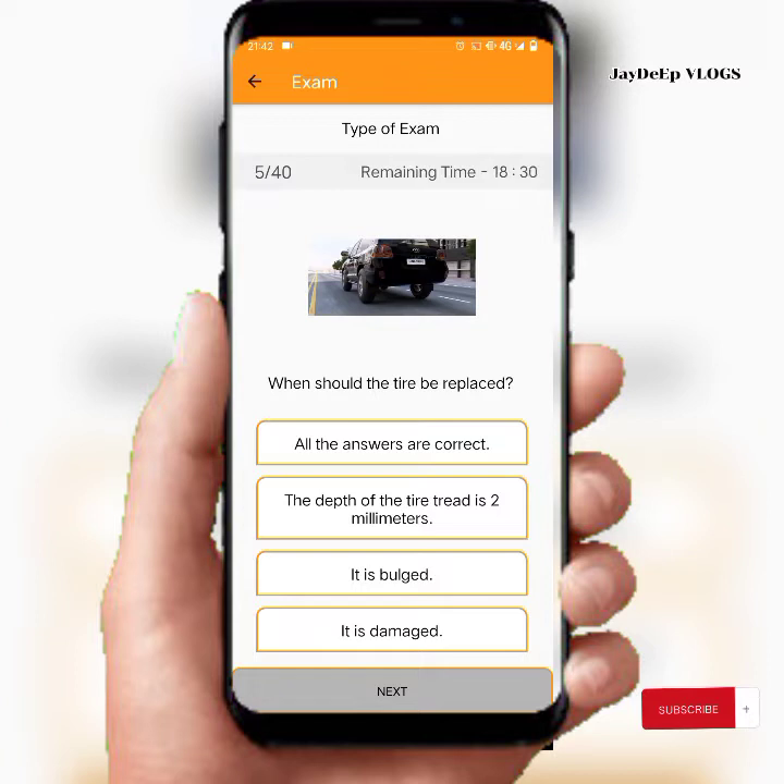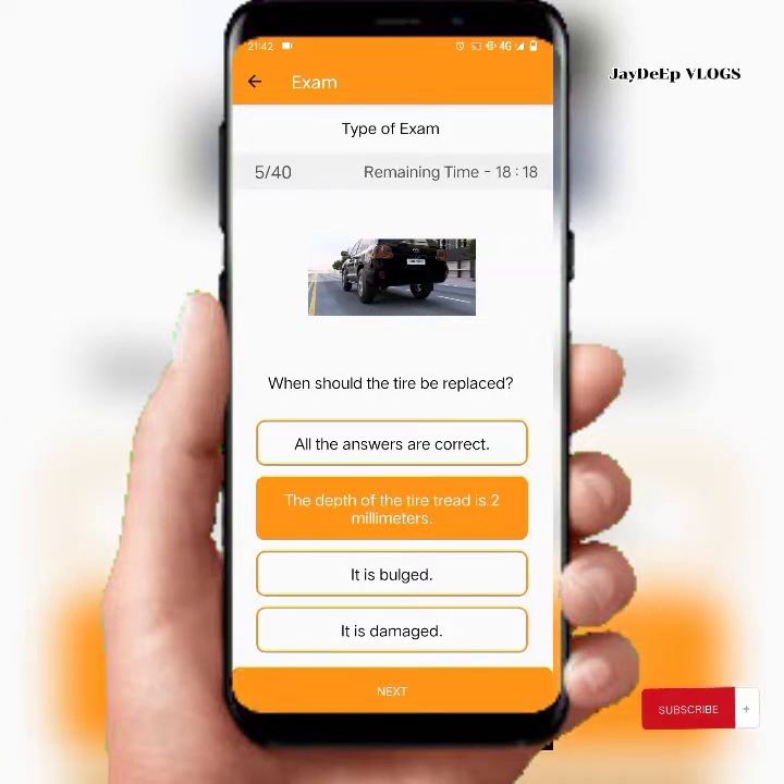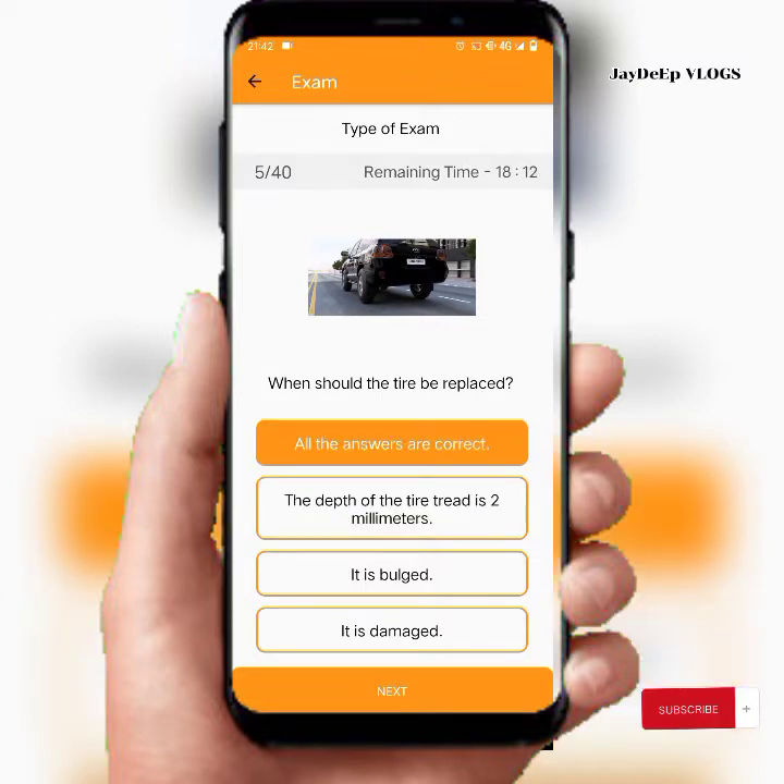When should the tire be replaced? The answer is: when the depth of the tire tread is 2mm or less, it is damaged, or all the answers are correct.